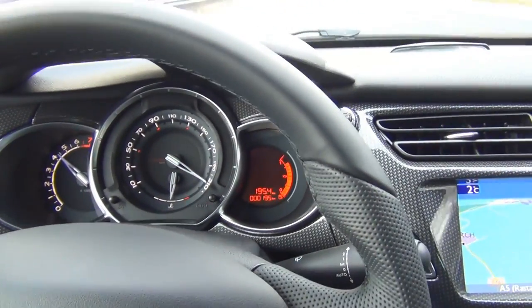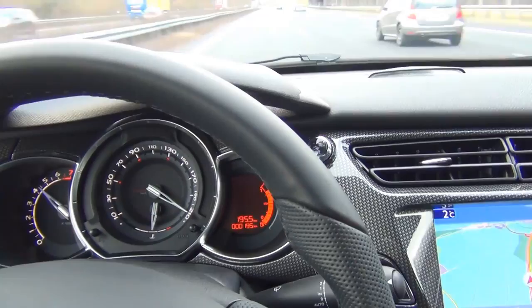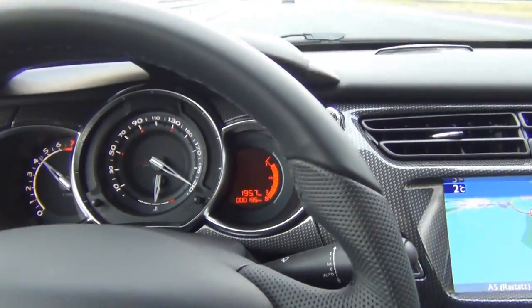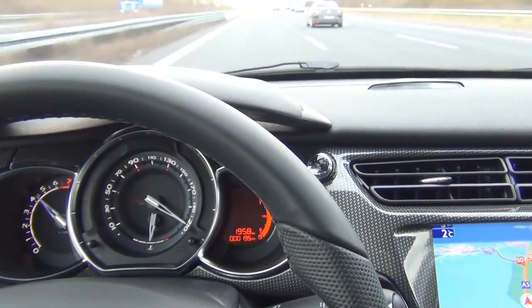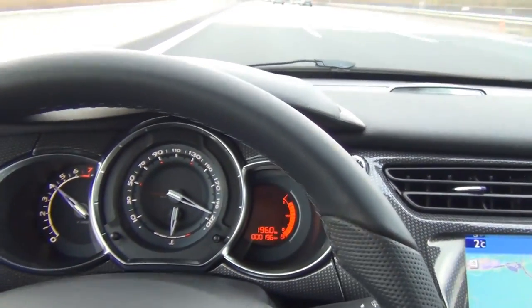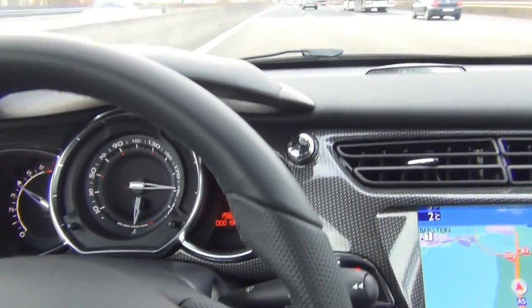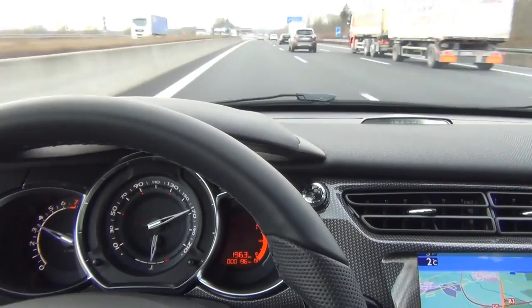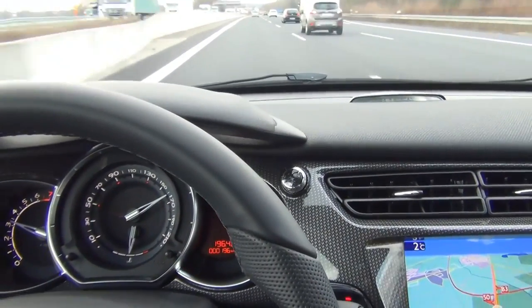I guess that's about it — now there's an electronic stop to it, you can feel it. The car just holds its momentum but doesn't accelerate more.